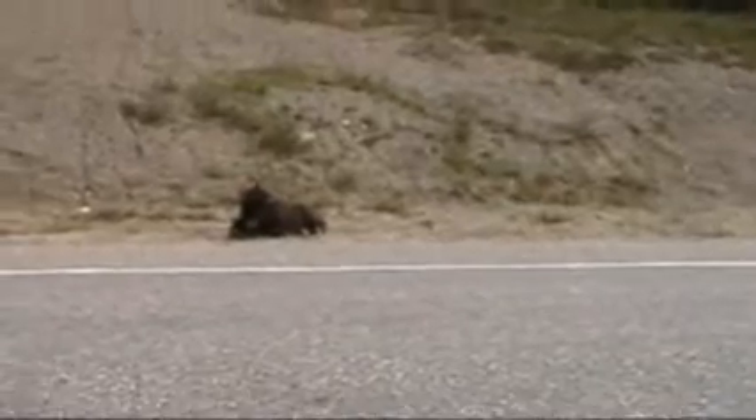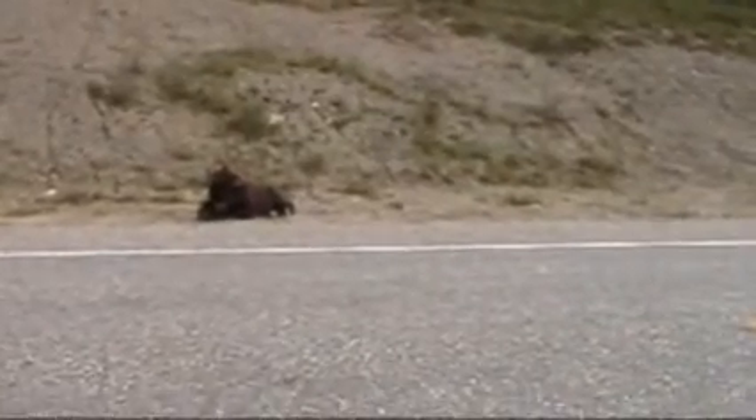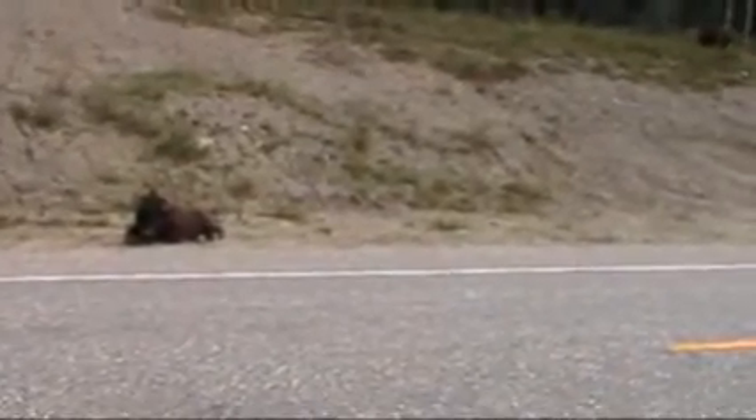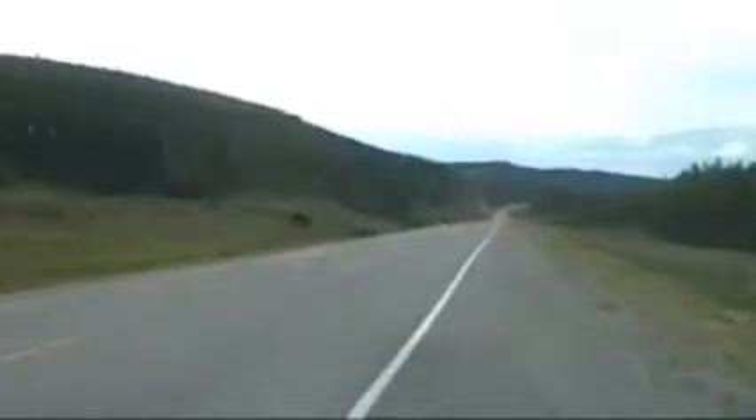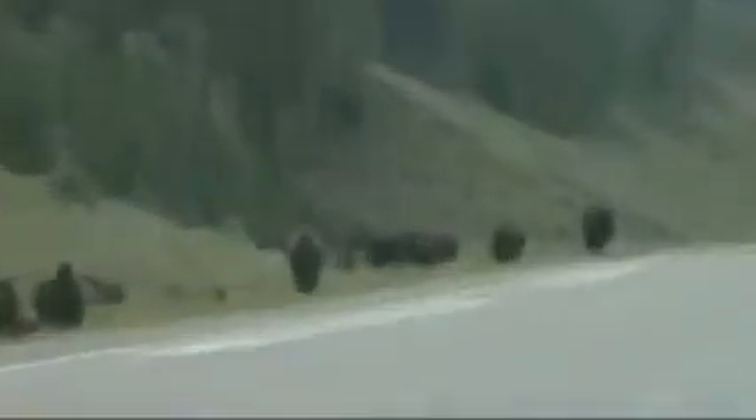We're about 70 miles outside of Watsonford Lake, and we've seen six bears parked beside the road, and there's a buffalo — a small buffalo herd along the road.